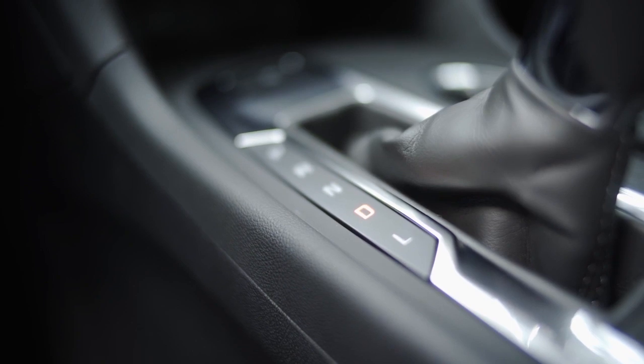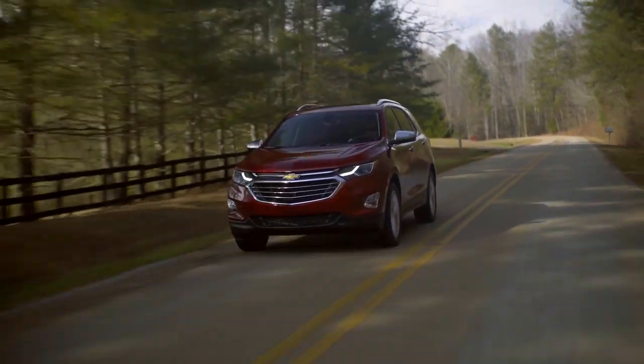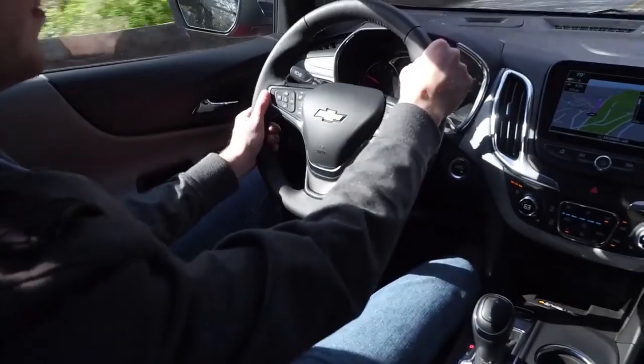Its striking exterior combines style and function with aerodynamic sculpting and accents like LED daytime running lamps. Inside, you'll find a thoughtfully designed cabin that puts almost everything at your fingertips.